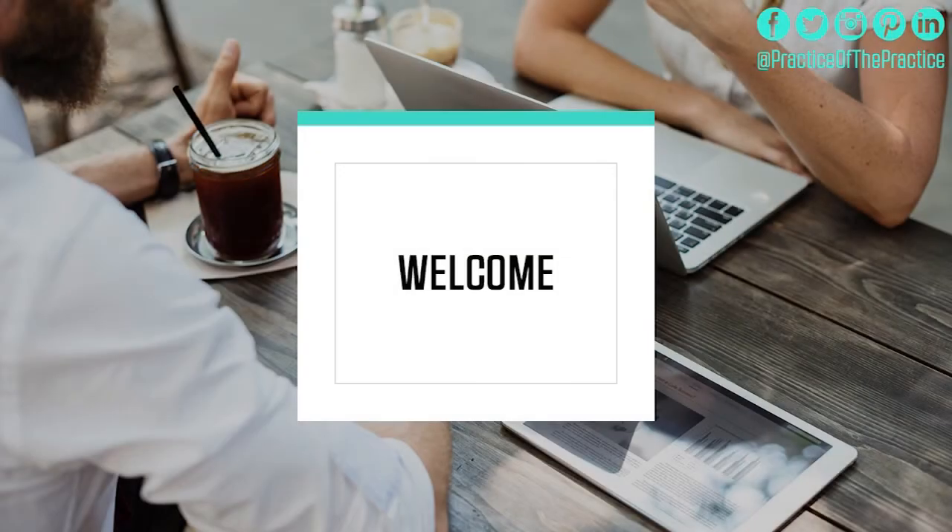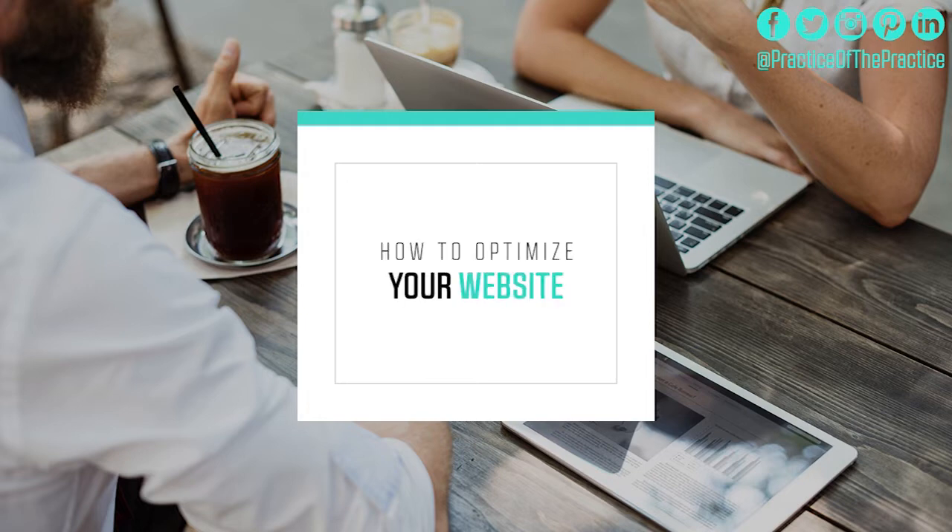Welcome to unit 3 in the marketing series for your practice. Today we're going to be covering what you need to do to optimize your website. There are a number of key things that you need to do on your website that work to help people move from know to like to trust.